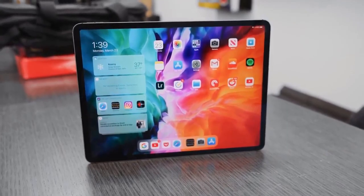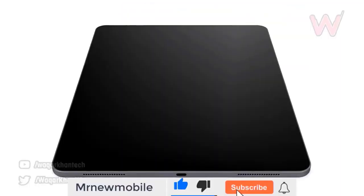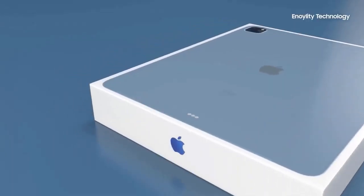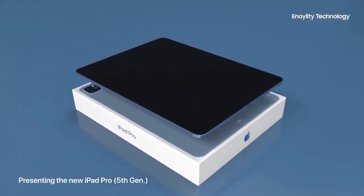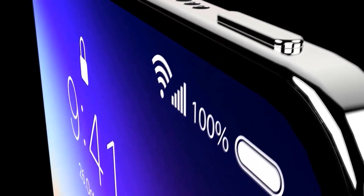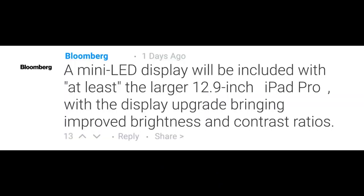Both iPad Pros are launching today, and the good news is they'll be packing the A14X chipset, which is a modified A14 chip with performance on par with the M1. Both iPads are keeping the same design — it's only hardware changes that improve them over the predecessor. This is seemingly causing an issue for one of the models.